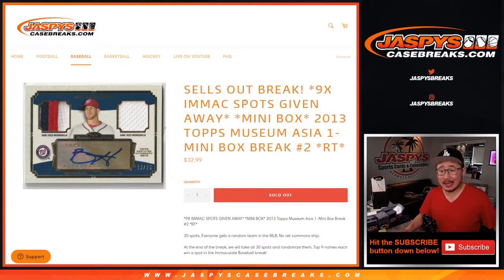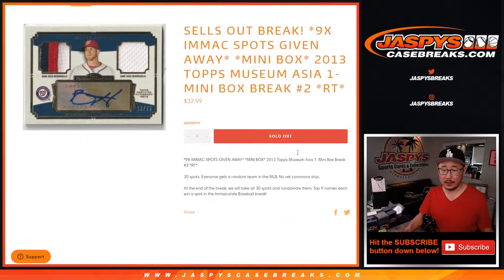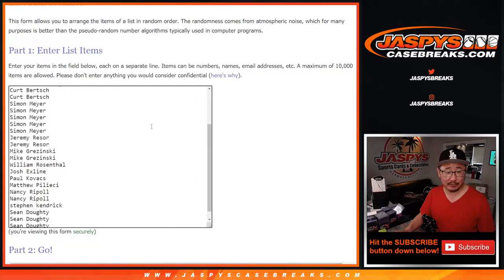Hi everyone, Joe for JaspiesCaseBreaks.com. Coming up to you with 2013 Topps Museum Collection Baseball, a little blast from the past Asia edition, mini box break number two. At the end of this break, we're giving you the final nine spots in that immaculate baseball break, which is coming up in a separate video if you're looking for that. But let's do the break itself first.